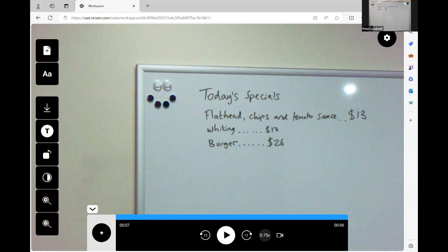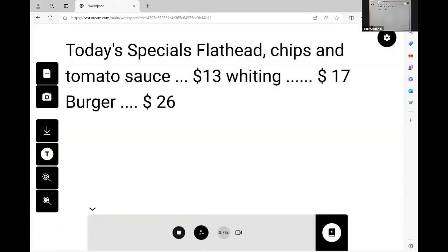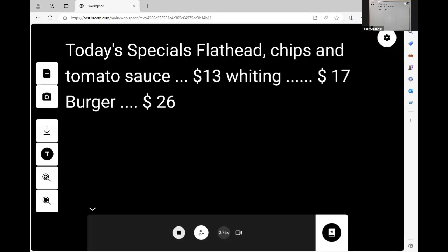And I can even ask it questions using Siri-like questions. I'm pressing the artificial intelligence button: What's the cheapest thing on the menu? Flathead, chips and tomato sauce for $13 is the cheapest item on the menu. We can also have that image converted to large print. So now our OrCam Read 3 is acting like a large print magnifier and a text-to-speech device all in one, with Siri-like questions where you can ask it further information about what's in front of you.